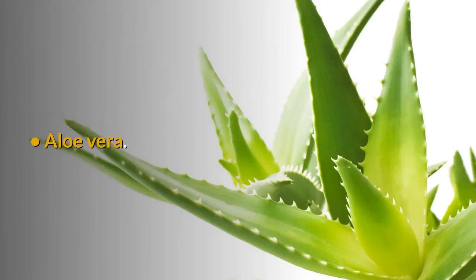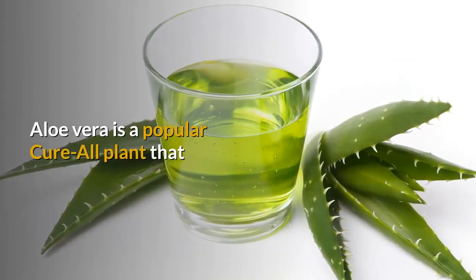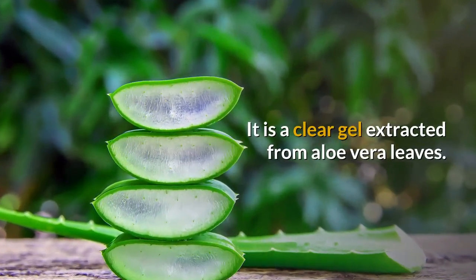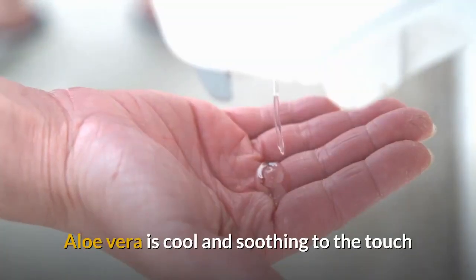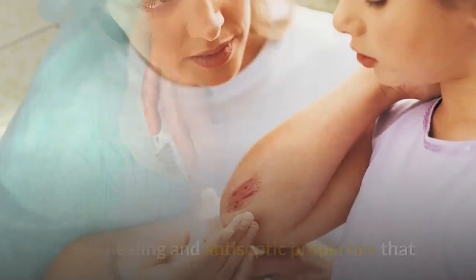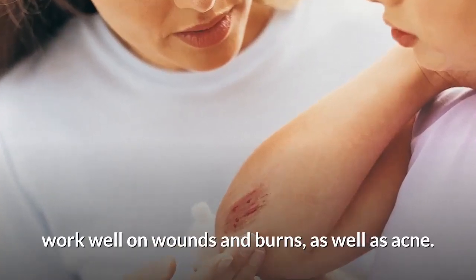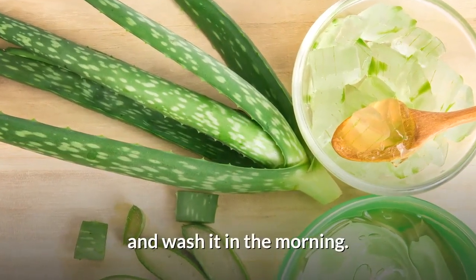Number 4: Aloe Vera. Aloe vera is a popular cure-all plant that very quickly became everyone's favorite. It is a clear gel extracted from aloe vera leaves. Aloe vera is cool and soothing to the touch and can be applied generously because it is gentle on the skin. It has healing and antiseptic properties that work well on wounds and burns, as well as acne. You can apply it on your face overnight and wash it in the morning.